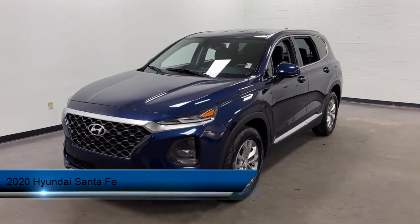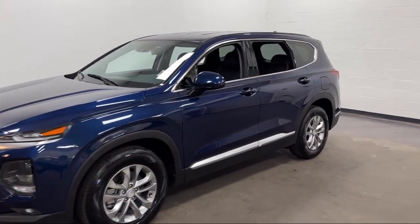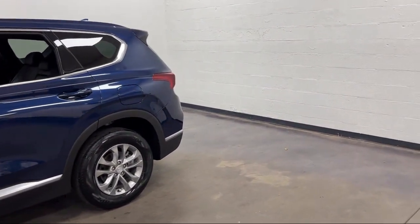It comes equipped with Driver Attention Alert System, Privacy Glass, Steering Wheel Mounted Cruise Controller, and Front Overhead Console.